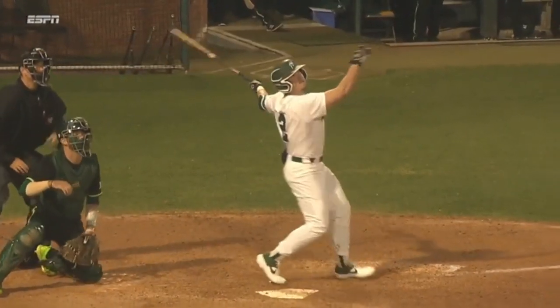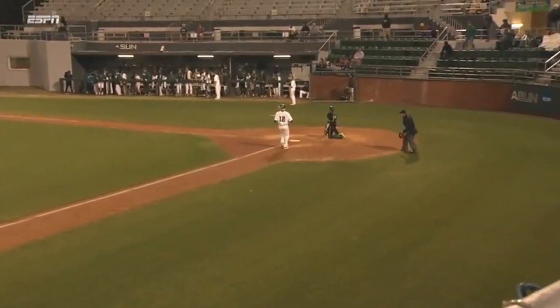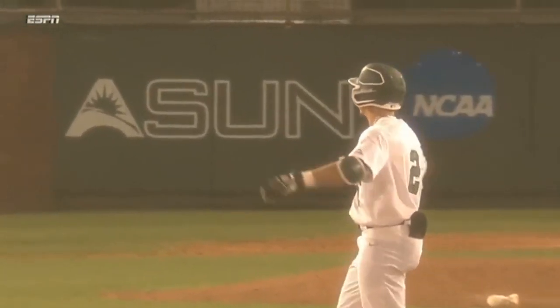That time the right fielder Bedrado was again shading more towards the right center field gap, and Arenas just places it perfectly down the right field line, gets him to the corner. He coasts into second with a big two-out RBI double.